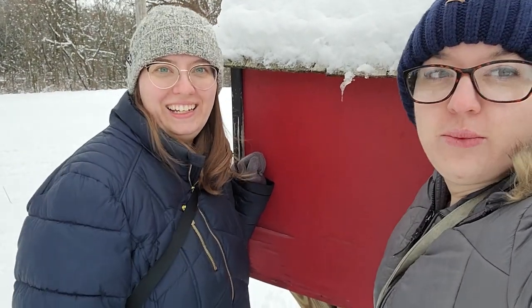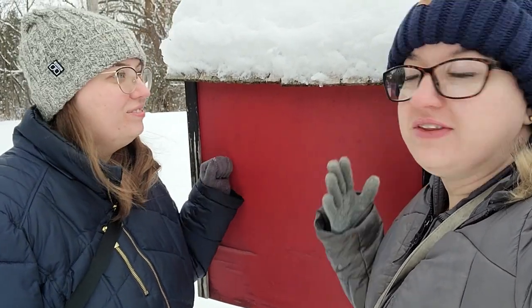Hi! So we just had one of our big snowstorms of the January season here in Wisconsin. We're going around checking on how all of the libraries that were damaged are doing — seeing how they're holding up, how the books are holding up, and just kind of seeing how they survived the Wisconsin winter.